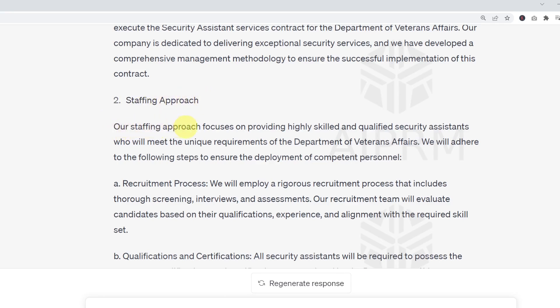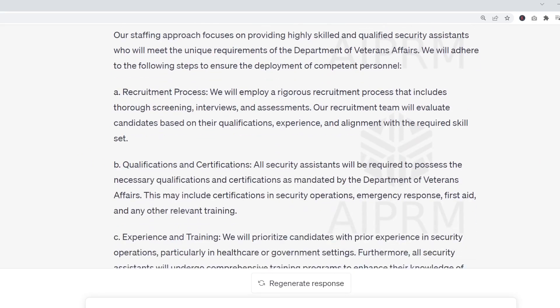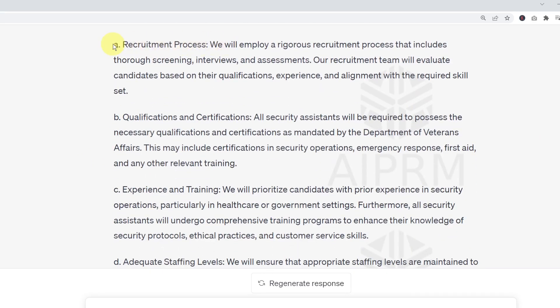'Our staffing approach focuses on providing highly skilled and qualified security assistants who will meet the unique requirements of the Department of Veterans Affairs. We will adhere to the following steps to ensure the deployment of competent personnel.' It divides this into four sections: recruitment process, qualifications and certifications, experience and training, and adequate staffing levels — and it describes each one.